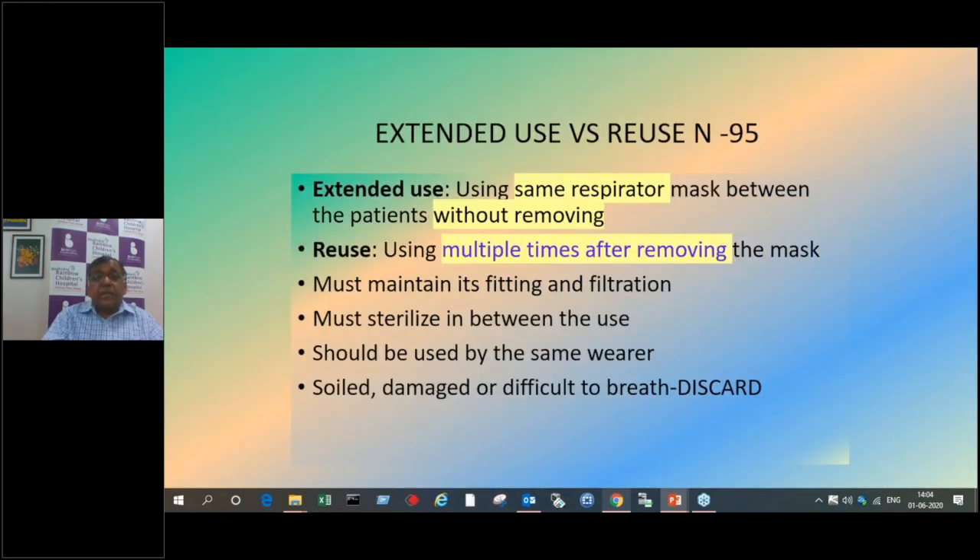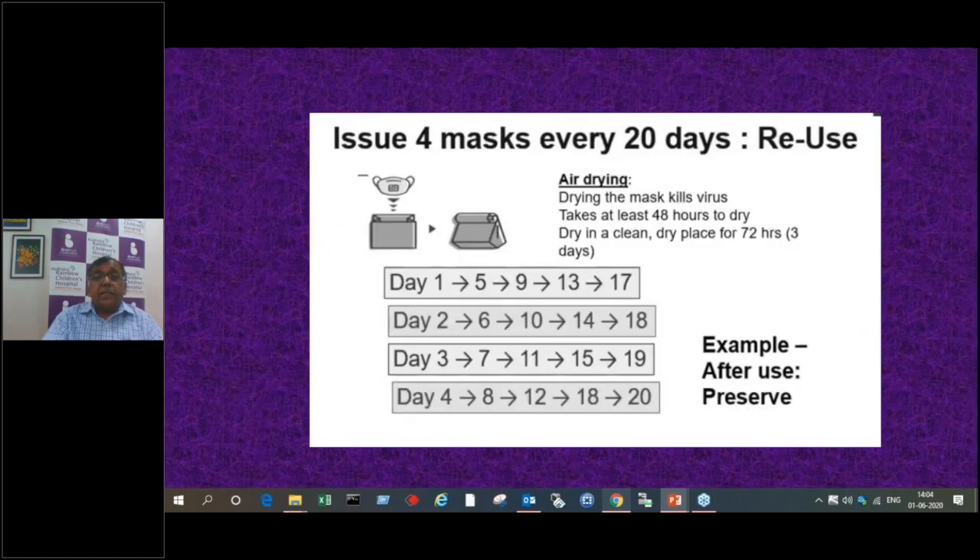Extended use of N95 means using it for a longer time without removing; you can use it for quite some time continuously. You can use it multiple times after removing, but maintain its fitting and filtration. Sterilized masks should be used by the same wearer — you cannot sterilize and give it to somebody else. Once the N95 mask becomes difficult to breathe through, it is getting clogged and must be discarded. With four or five masks cycled through, you can extend the life of N95s to about 20-25 days. N95 masks are quite costly and most hospitals cannot afford to use them daily.